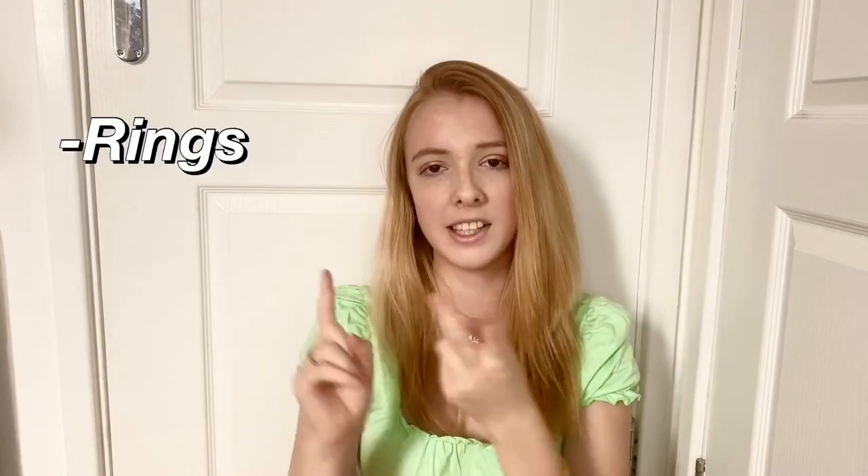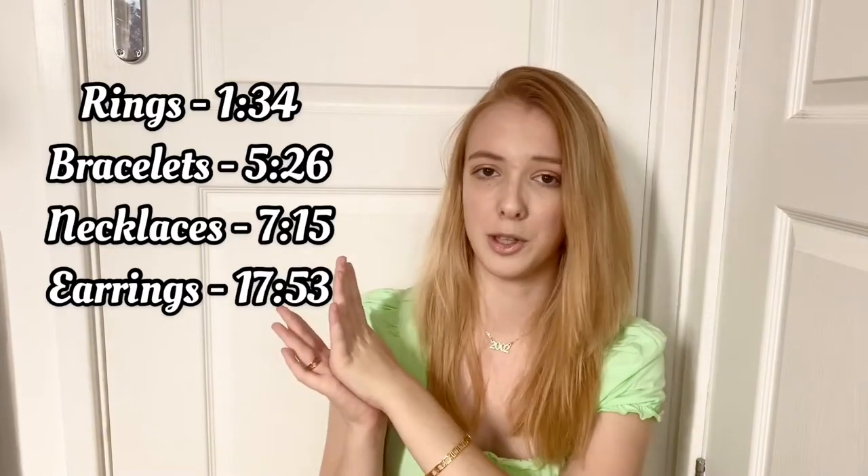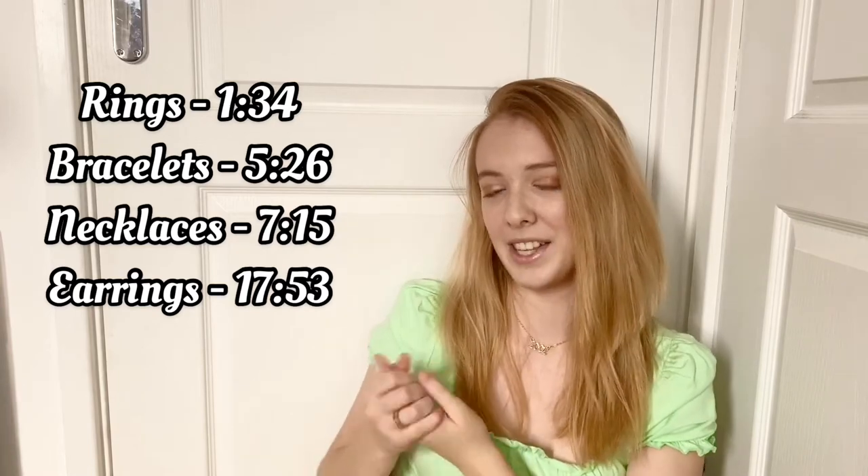I'm going to do this video in sections — rings, bracelets, necklaces, and earrings. I'll put timestamps on the screen if you want to see a specific section, but I'd rather you watch the whole thing. All the timestamps are here of where the sections start, so let's begin.